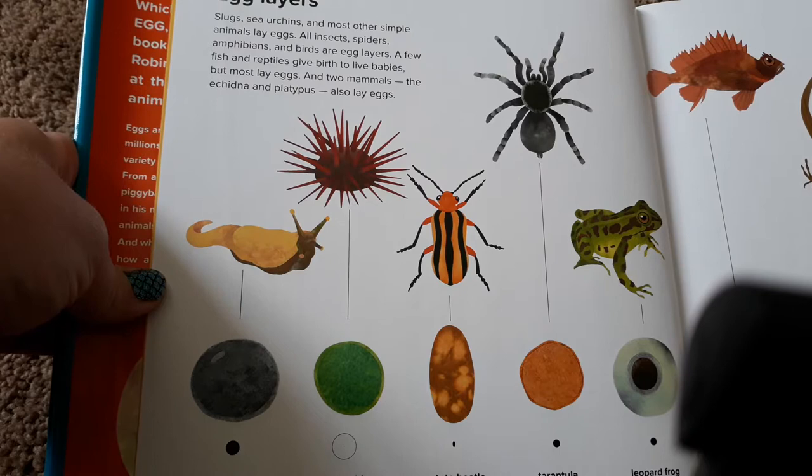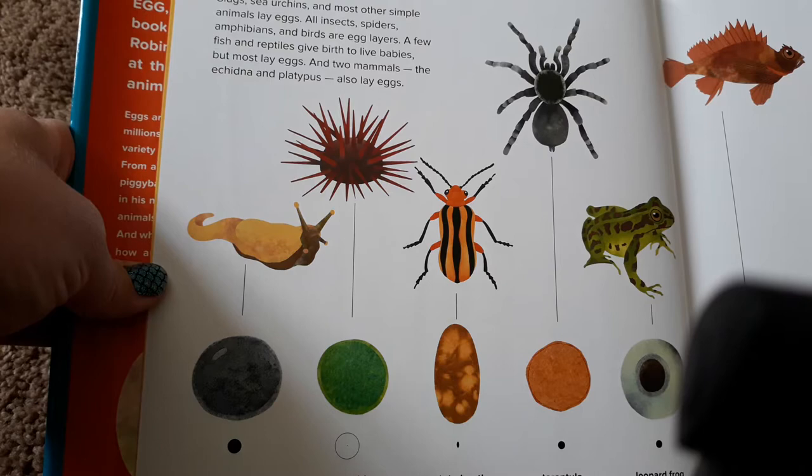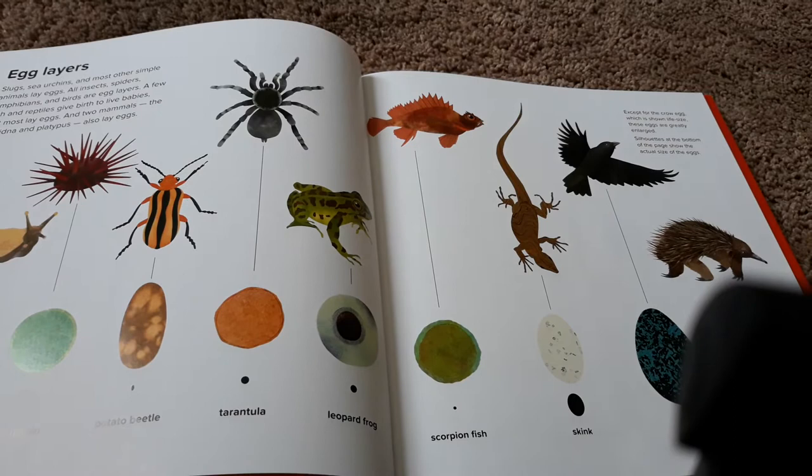Slugs, sea urchins, and most other simple animals lay eggs. All insects, spiders, amphibians, and birds are egg layers. A few fish and reptiles give birth to live babies, but most lay eggs. And two mammals, the echidna and platypus, also lay eggs.